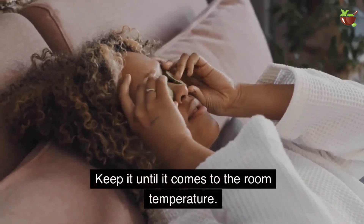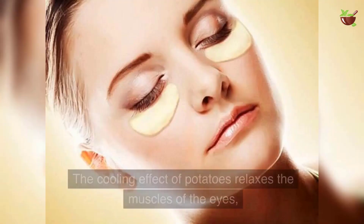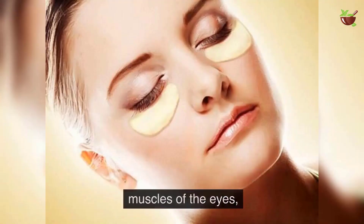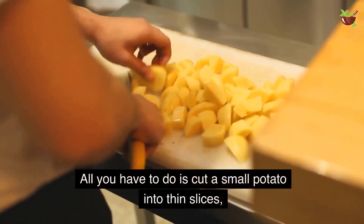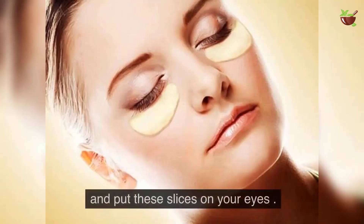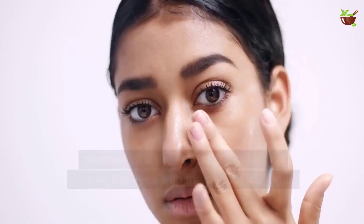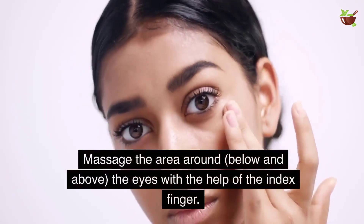Eight: Potato. The cooling effect of potatoes relaxes the muscles of the eyes, thus giving relief. All you have to do is cut a small potato into thin slices and put these slices on your eyes.